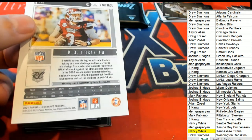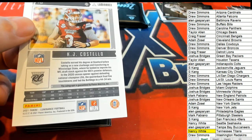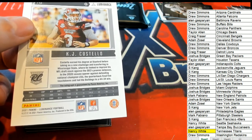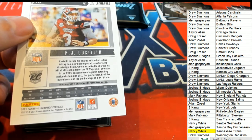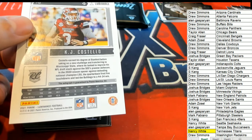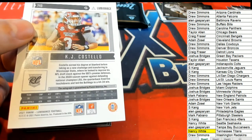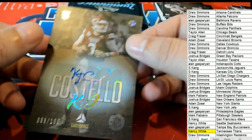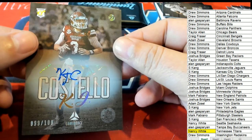And that's Costello — he doesn't have a team affiliated with him, so this is going to go to random. Yeah, that is going to go to random between everybody in the box break. It has no team affiliation with this particular player on our checklist, so everybody's going to have a shot at hitting this one.